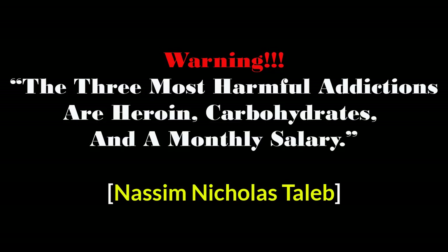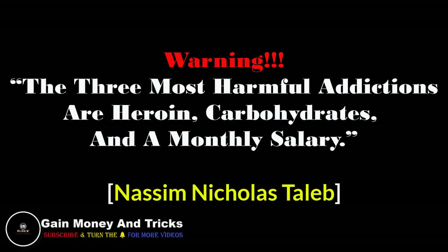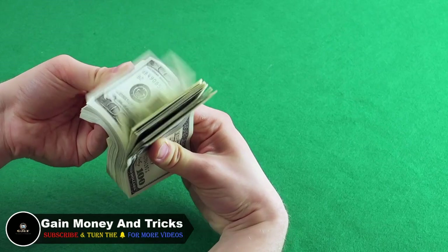The three most harmful addictions are heroin, carbohydrates, and a monthly salary — said by Nassim Nicholas Taleb. What's up guys, my name is Natin.